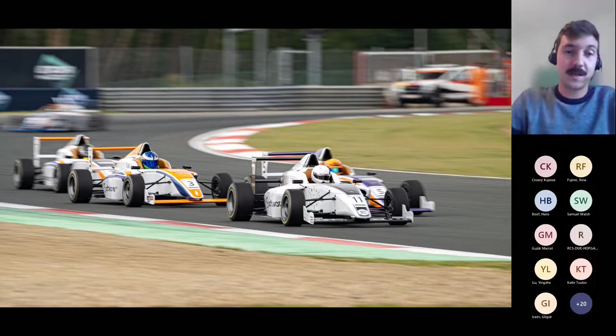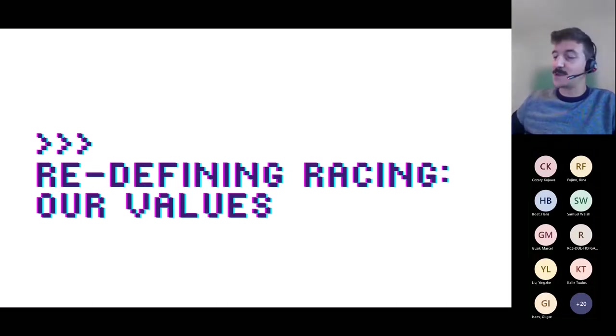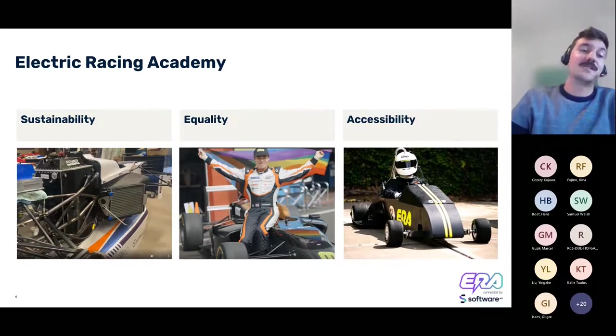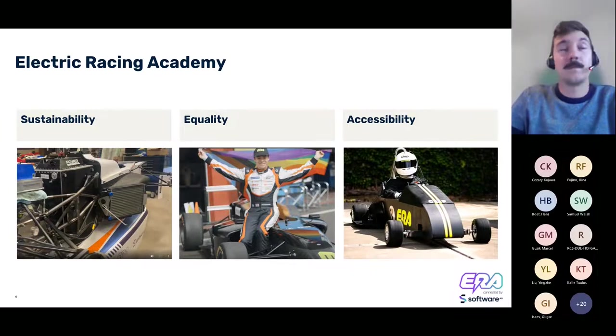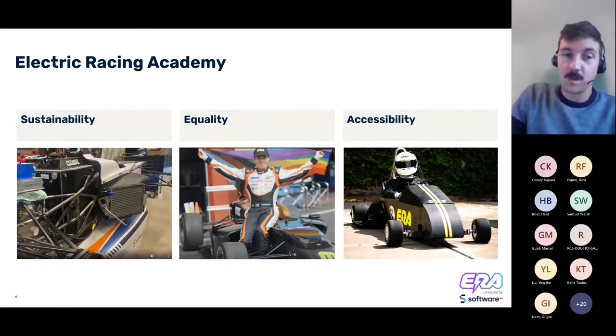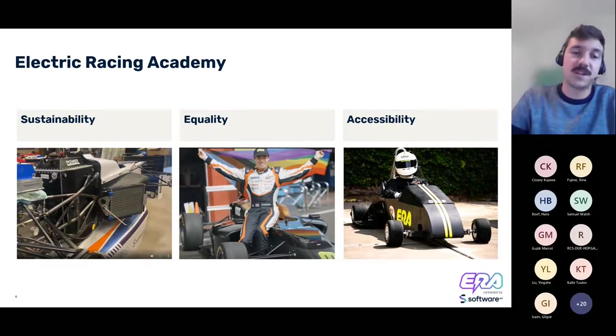Besides the goal of making electric cars go fast, the people at ERA added core values to what they want to build and bring to a feeder series. Those values start with sustainability — ERA is trying to bring innovative technology to be researched and developed in a highly competitive and cost-effective platform. They not only want to bring sustainable cars, but a sustainable model for delivering races and creating opportunities for young drivers, with the race cars themselves being completely electric.